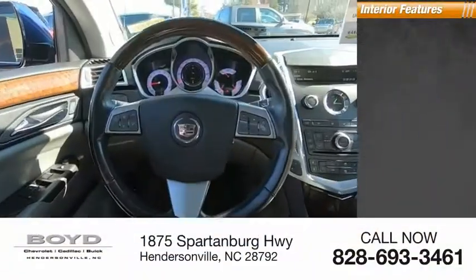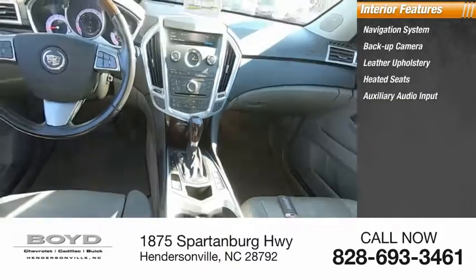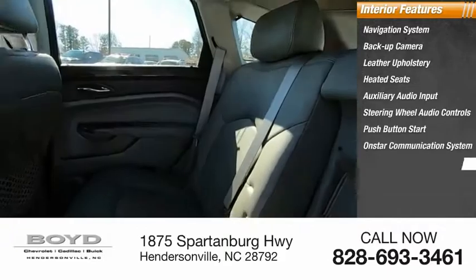Inside you'll find a navigation system, backup camera, leather upholstery, heated seats, auxiliary audio input, steering wheel audio controls, push button start, OnStar communication system, and cruise control.